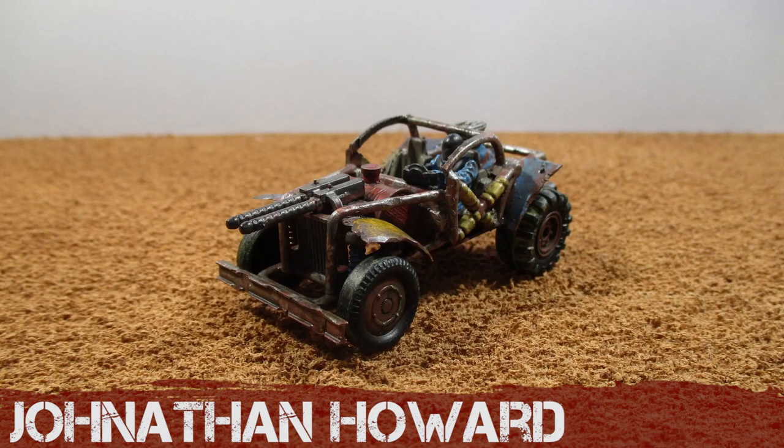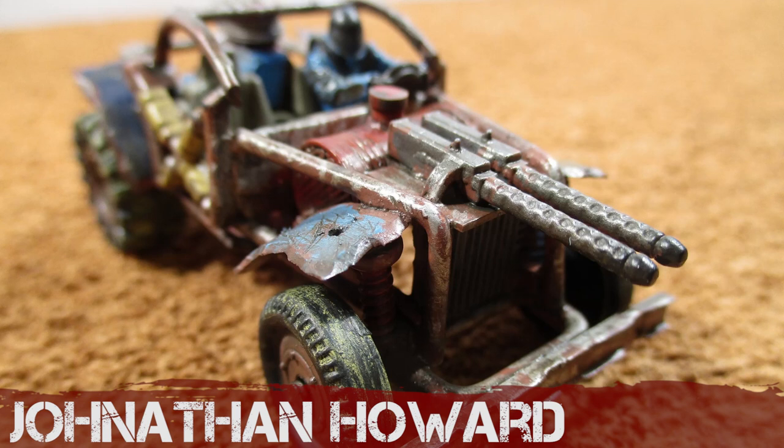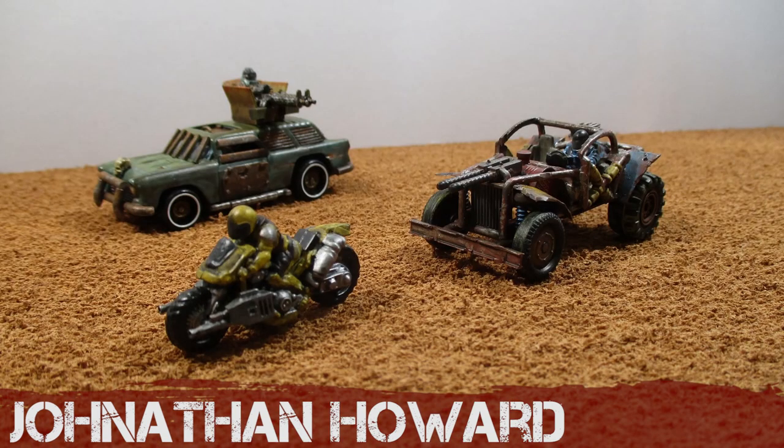Jonathan Howard has created a classic buggy here — part of his team. He's gone with some Northstar bits and bobs on the front: twin guns and the driver. You could say this is a Frankenstein vehicle, as it's made from lots of different leftover chopped up parts from other cars. Very successful — well done.